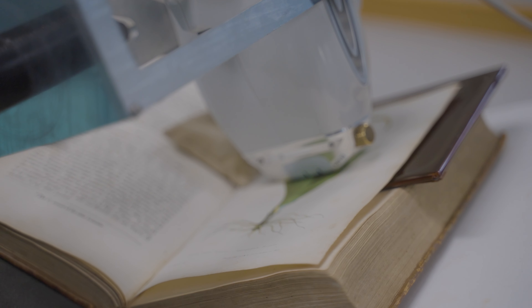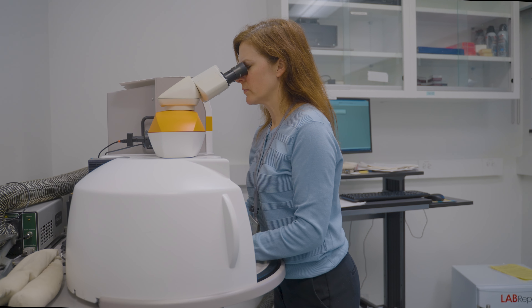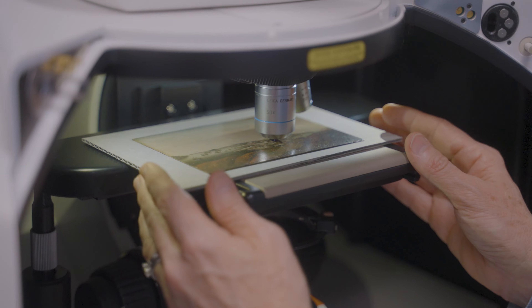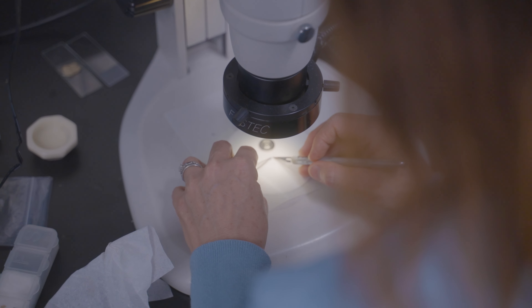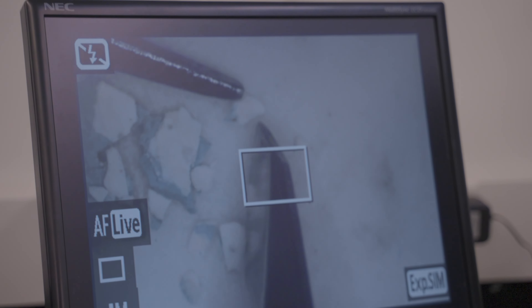In my job at Winterthur, I perform materials analysis on collection objects. I work with all types of objects — from paintings, works on paper, metals, ceramics, ivory, textiles, and even the architectural paint in the period rooms and historic buildings.